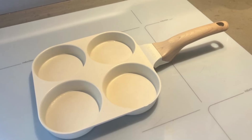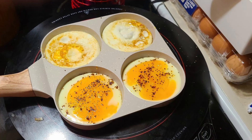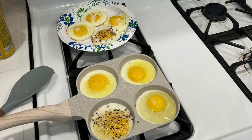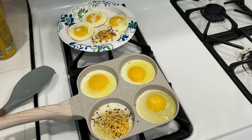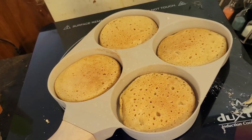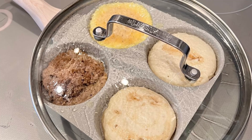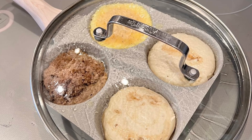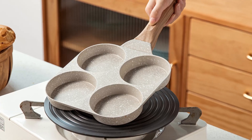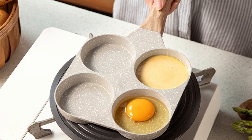Key features include an eco-friendly nonstick granite material, free from PFAS and PFOA for healthier cooking. The 4-cup design is perfect for frying multiple items simultaneously without mixing flavors. Quick and even heating reduces cooking time and heats evenly for perfect results. The rivetless interior prevents food from sticking and simplifies cleanup. Built with die-cast technology for durability and long-lasting use, and an eco-friendly granite nonstick coating for healthier cooking without compromising quality.